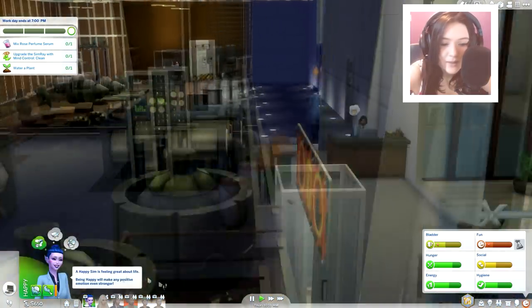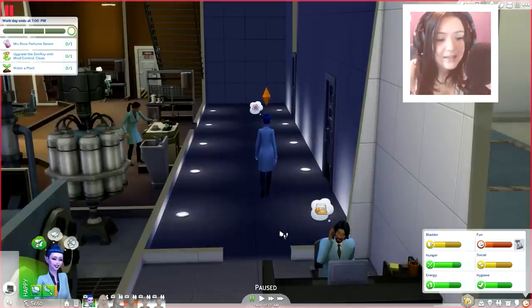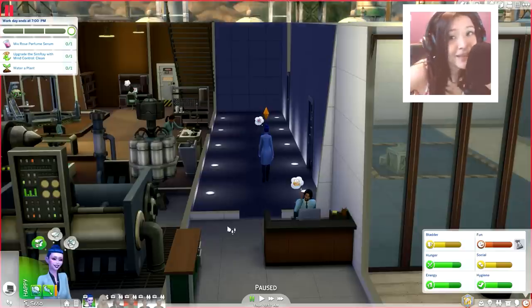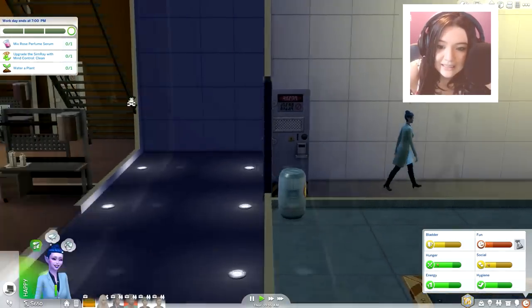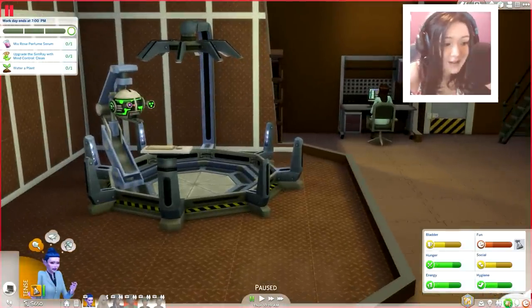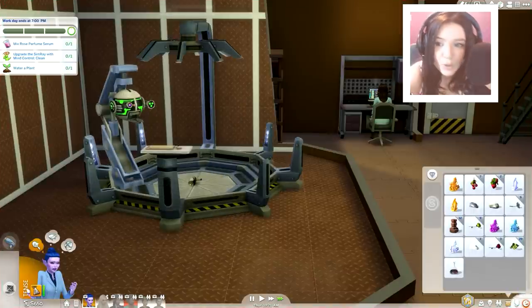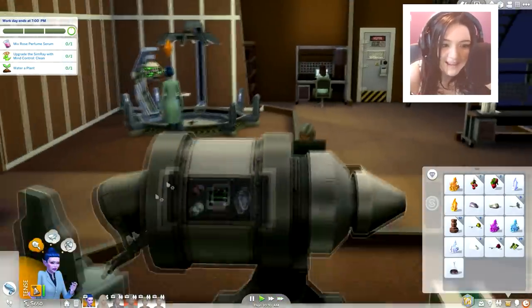All right, here we are at work with Miss Bellatrix. It's been a while since we've gone to work with Bellatrix, so I'm kind of excited to be here. I heard every time you drink one of these, a day of your life is erased and gone — so I guess you could say I'm living that YOLO life. We're going to upgrade the SimRay with the mind control clean. Anything that has to do with the SimRay, I am down — it's pretty freaking neat. So we're going to upgrade our SimRay, also known as the Dinglehopper in my game.